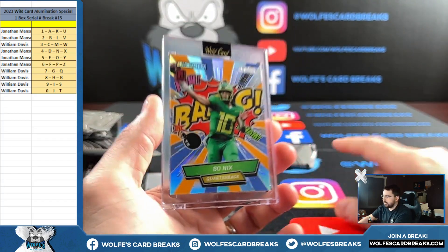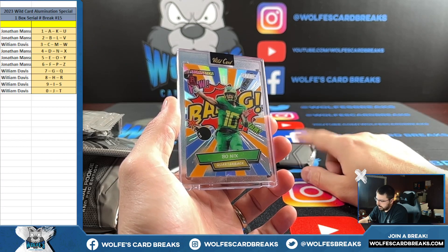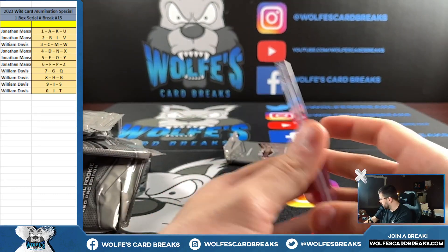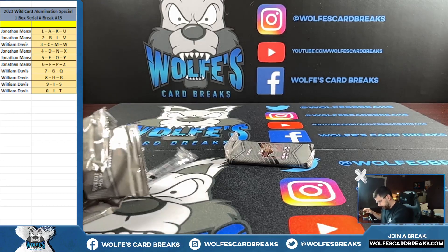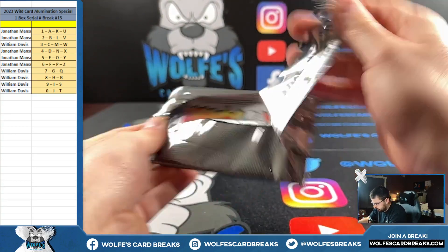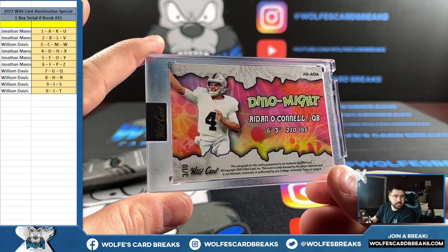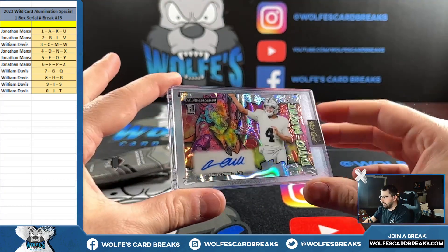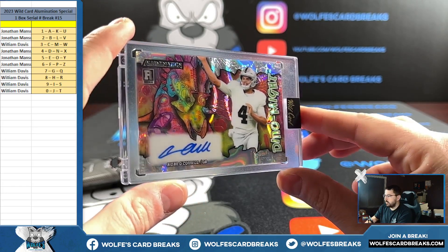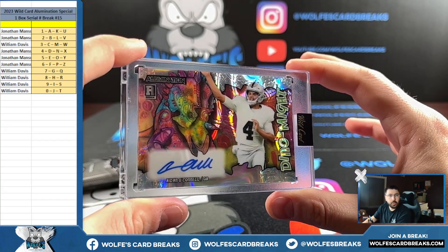Comics 22 out of 25 for the two spot — Bo Nicks for Jonathan. When the Comics is the second to last card, typically the last card is one of those Dynamites, so dynamite case hit. There's an auto case hit and a non-auto case hit, so that's what's seeming like the next card. Three out of ten — Will with the three, Dino Might, Aiden O'Connell case hit autograph!